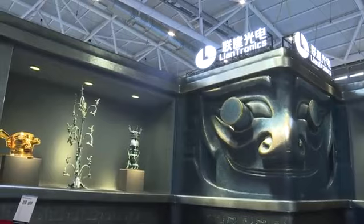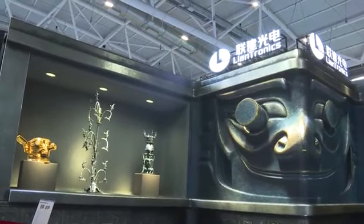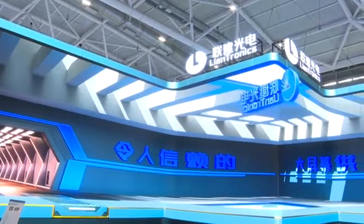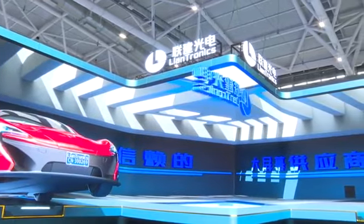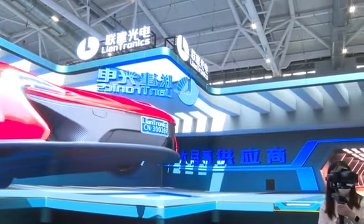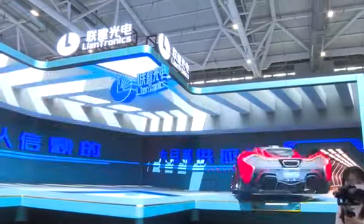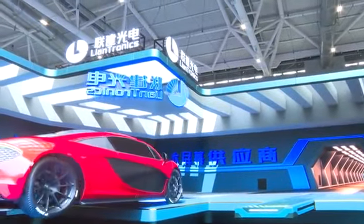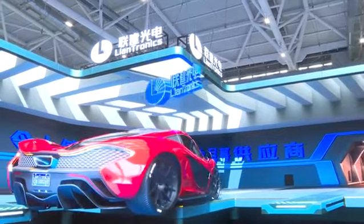I really like this W shape of the screen — it looks very vivid. It can be suitable for many scenarios. Is that a Lamborghini? The car just looks like it's running out of the screen. Very attractive!